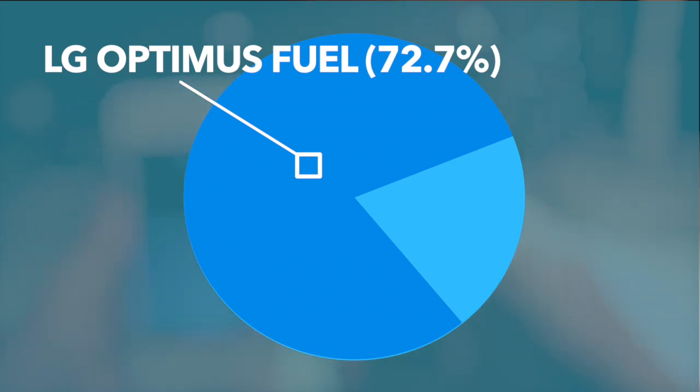They both take pretty low quality pictures, but let's see what people have to say about either one of these. By those numbers, the Android phone definitely won. It does look a lot more vibrant in color — it's really good definition for a cheap smartphone.